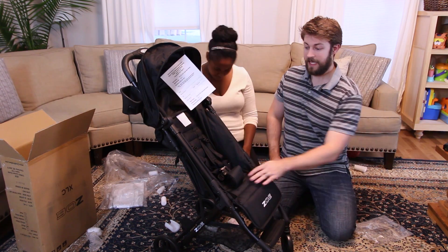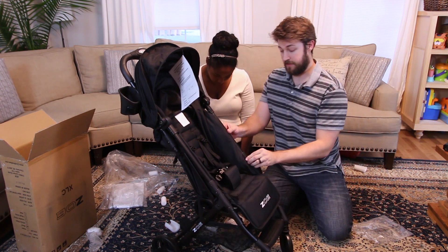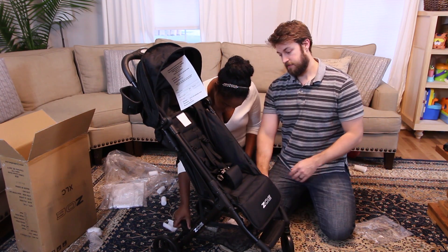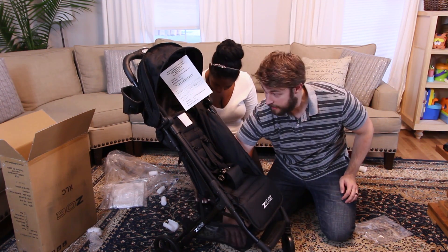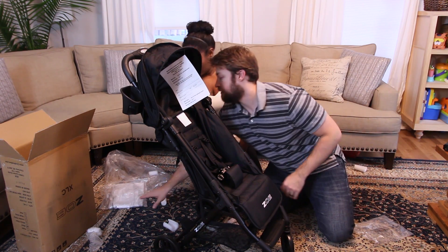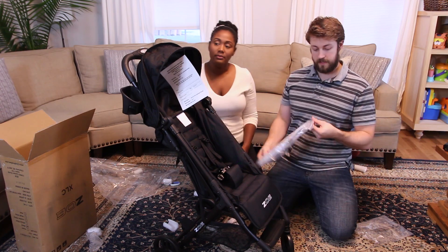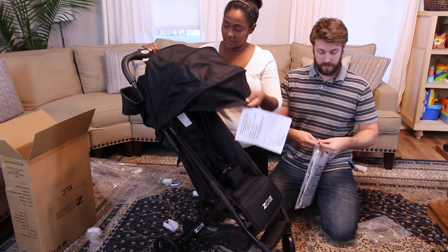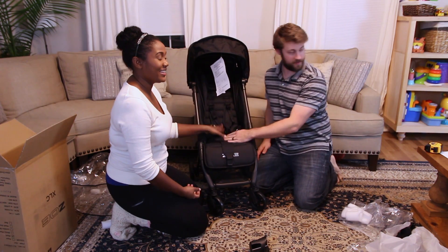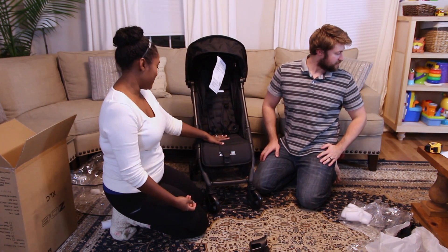It can hold 50 pounds, so a pretty big kid can sit in it. It's very sturdy — not wobbly like a little umbrella stroller. It has a parking brake on the back and a little cargo pocket. And of course it does come with the rain fly, which is an extra accessory.